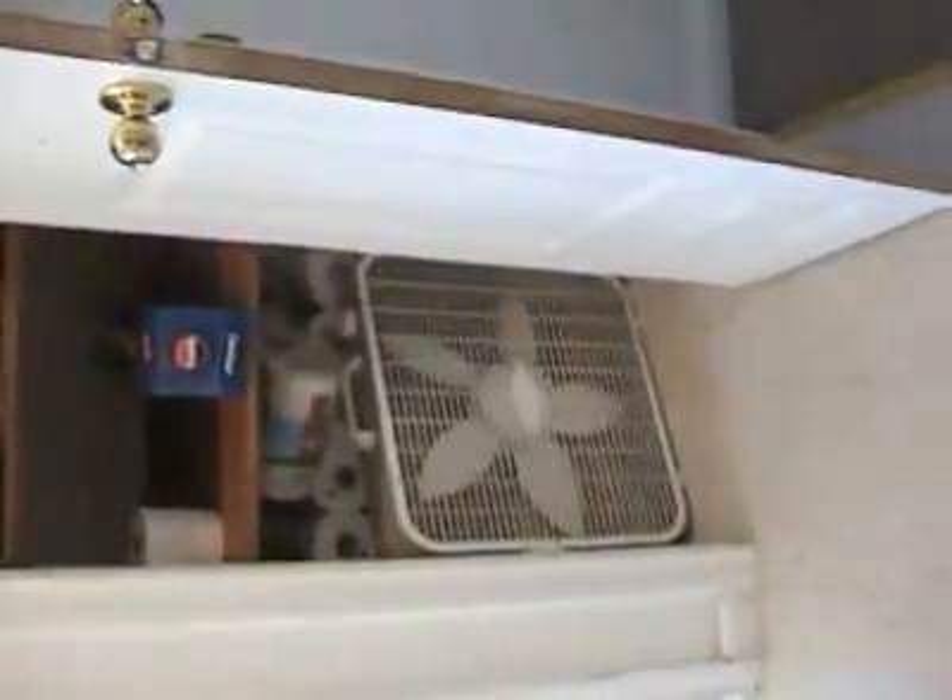Here's one of the hallway closets right outside of the kitchen. There are two closets like this — the second closet is at the other end of the hallway, similar in size to the first.